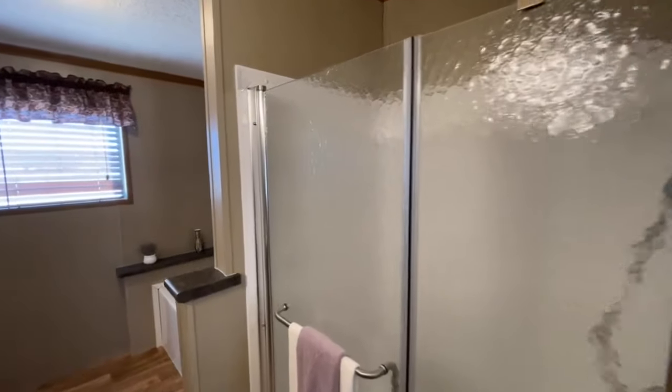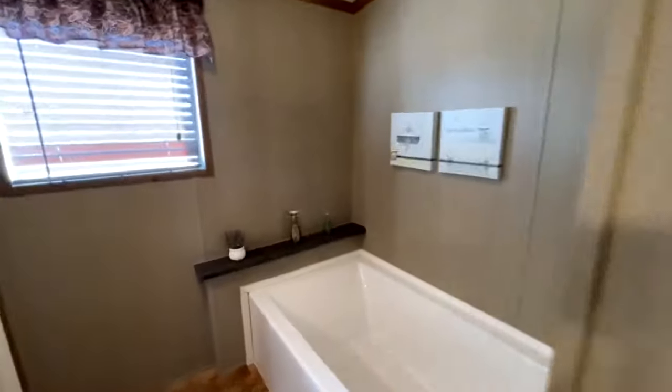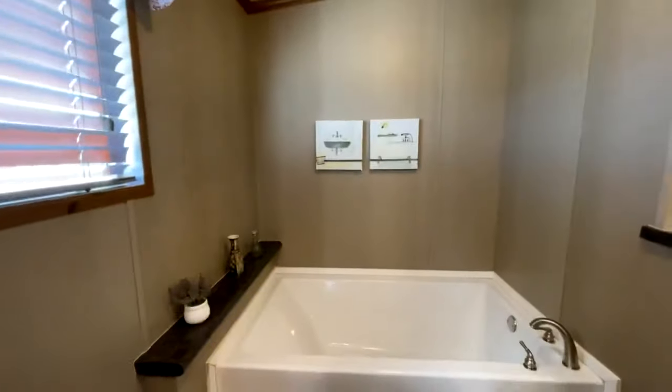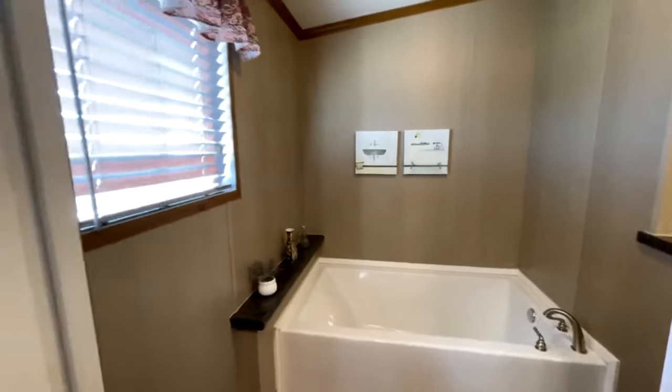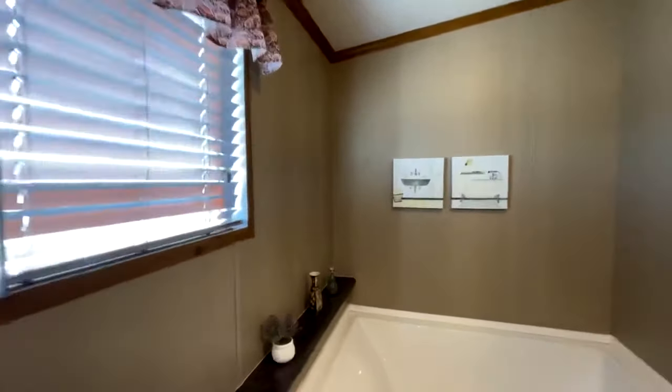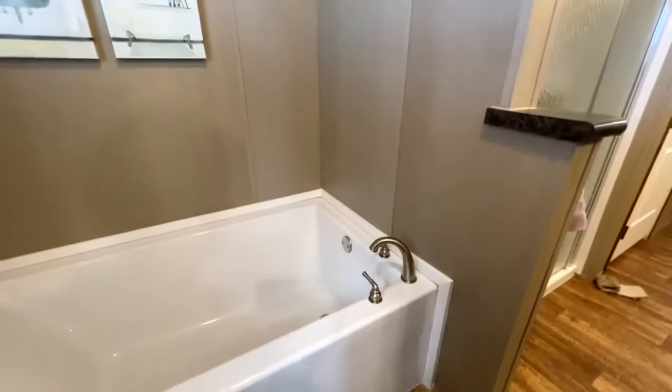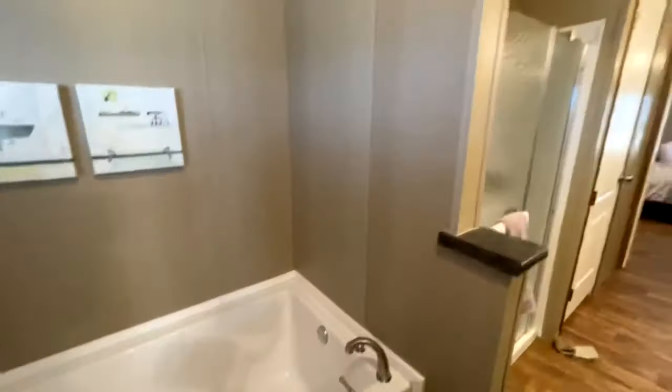Past the water closet you come to a standalone shower with a removable showerhead. Then all the way at the back of the bathroom — like your own little sanctuary — there's a great big soaking tub with a shelf area and faucets in the corner, which is nice because you don't have to reach over them. Let me know what you think about this home down in the comments!